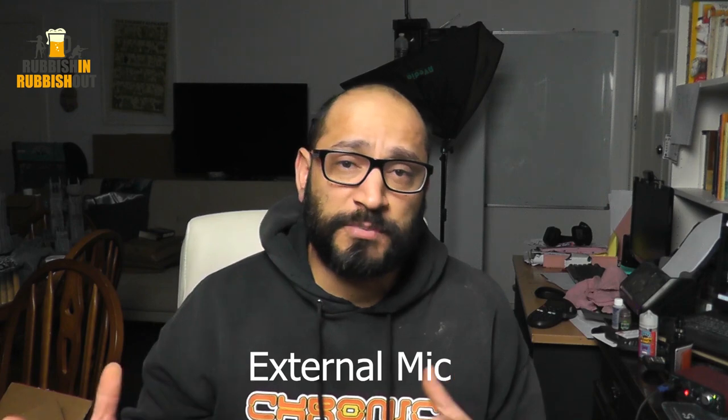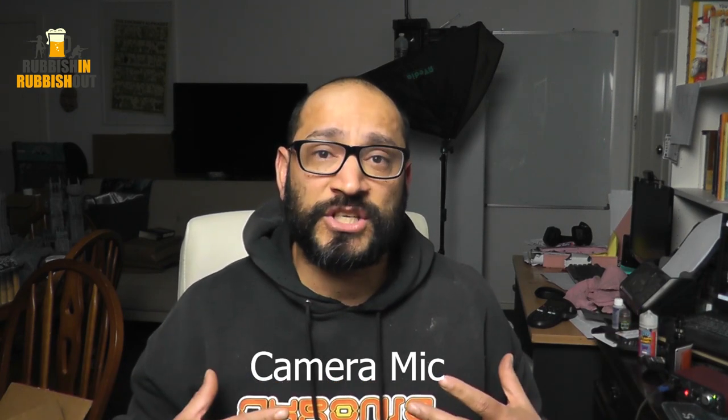G'day everyone, Viv here. I hope you're all keeping well. Welcome back. This is going to be just a very quick video, primarily for the purposes of testing the sound quality on Facebook and YouTube. So when it compresses the sound and compresses my videos, what does it actually sound like online? Because it sounds very different, I'm sure, than it does in my headphones while I'm editing or playing it back on my computer.